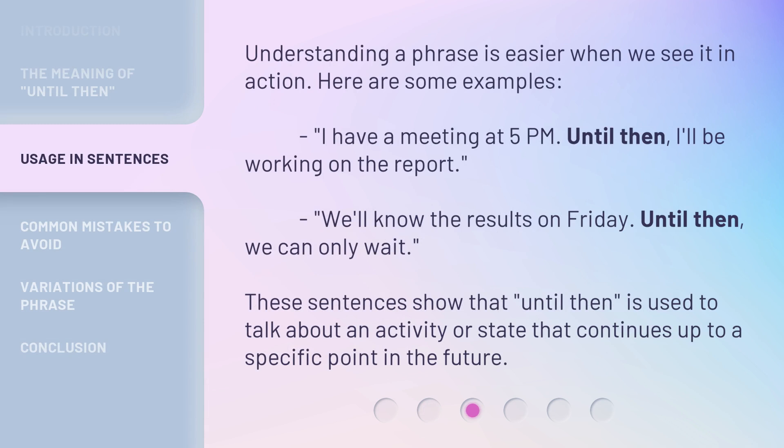Understanding a phrase is easier when we see it in action. Here are some examples. 'I have a meeting at 5 p.m. Until then, I'll be working on the report.' 'We'll know the results on Friday. Until then, we can only wait.' These sentences show that 'Until Then' is used to talk about an activity or state that continues up to a specific point in the future.